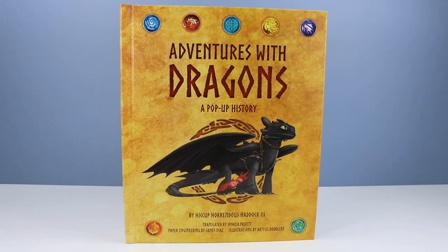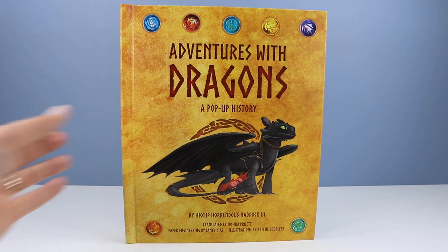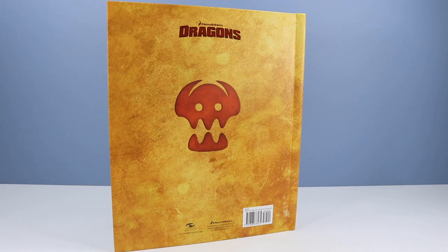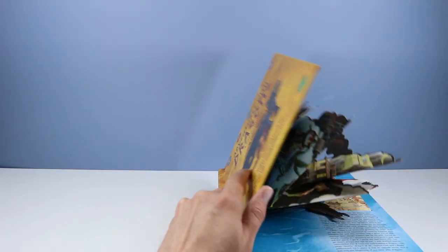If you are one to judge a book by its cover, this is one to do so. We have a sturdy hard-bound pop-up book made to look somewhat homemade by Hiccup Horrendous Haddock the Third, translated by Joshua Pruitt, paper engineering by James Diaz, illustrations by Artful Doodlers. This is definitely one time a book review is allowed on the channel, as if you enjoy all the DreamWorks Dragons content, this pop-up history book will follow it well.